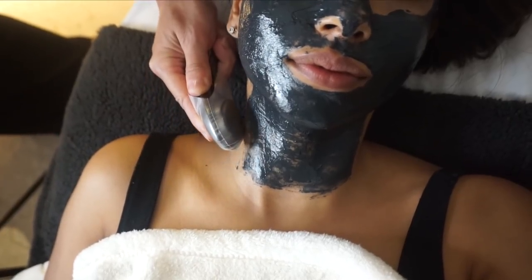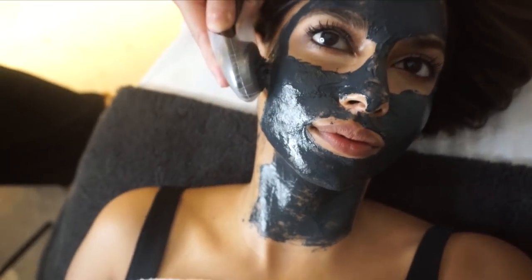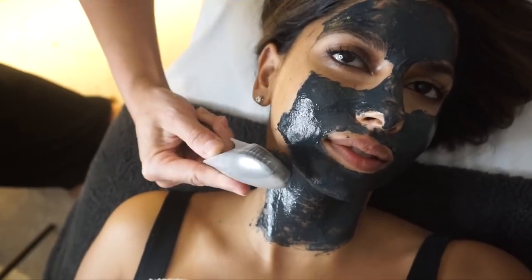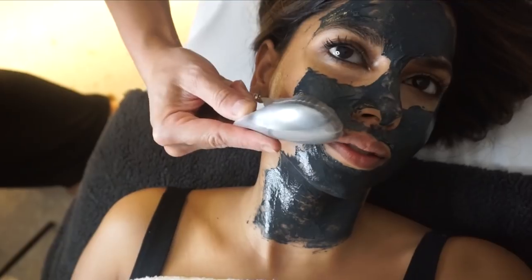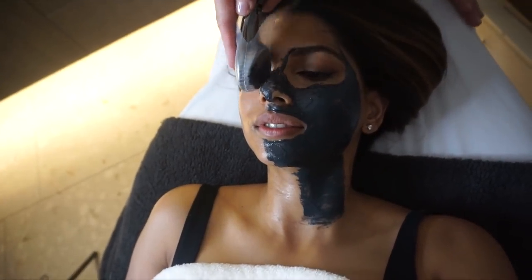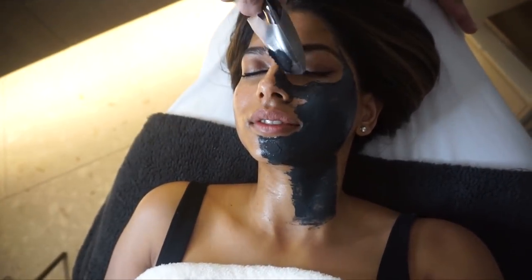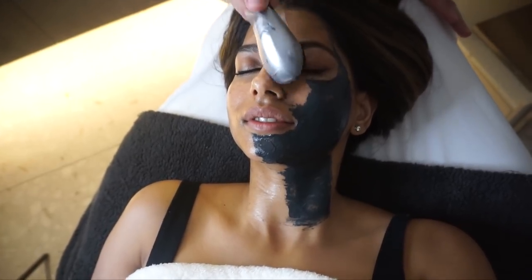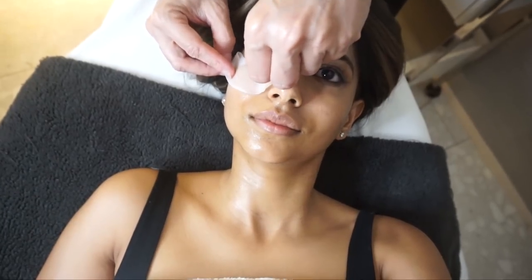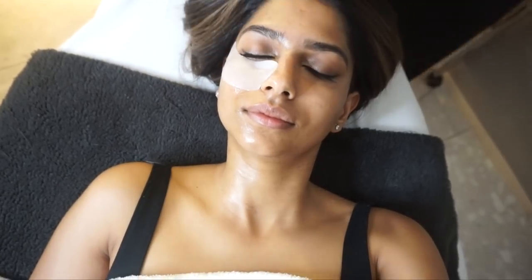From there, she used the magnetic tool that comes with the mask to remove it. I've done a magnetic mask before, so I know the feeling, but this was still so different and unique. It almost feels like little tiny ants crawling all over your face — a unique feeling you'd really have to experience for yourself. Basically, the magnet is drawing out all the impurities from the skin, leaving behind a beautiful glow because of the serum infused inside the mask.